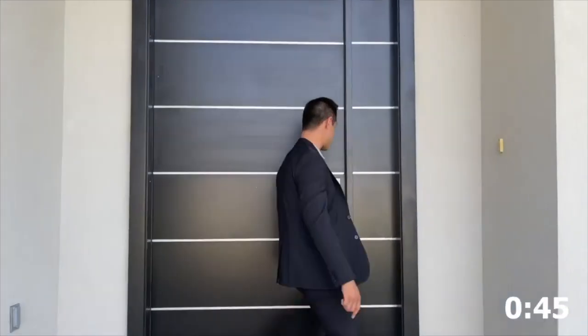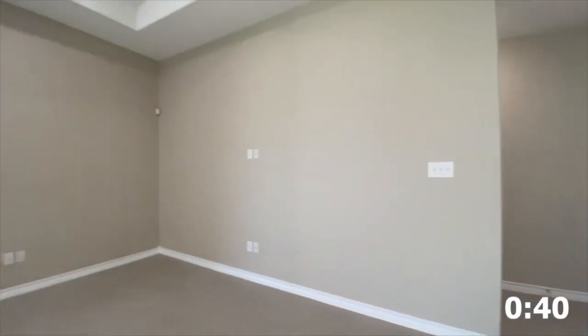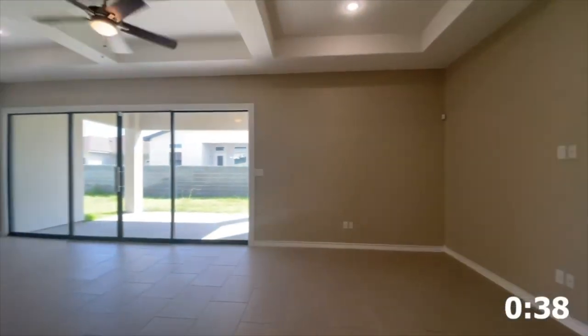This house has to be tripping. Come on in, let's go! From the moment you walk into this house, you can see how spacious this area is. Imagine yourself on a Sunday hanging out with your family and friends.